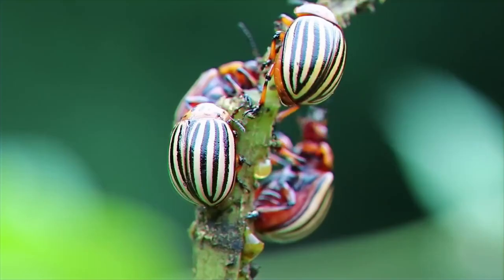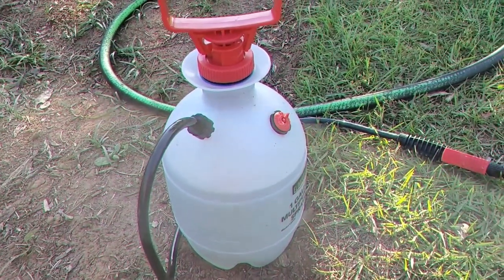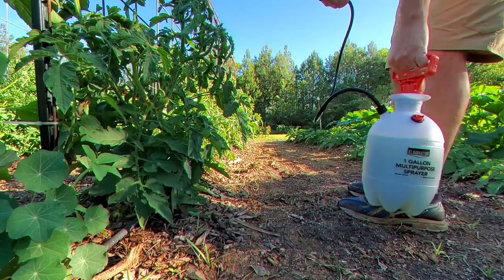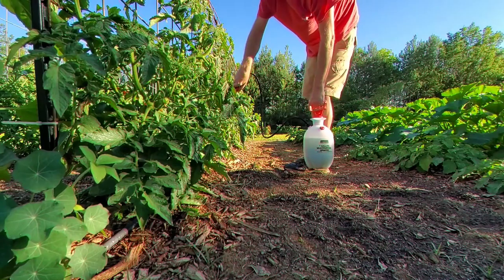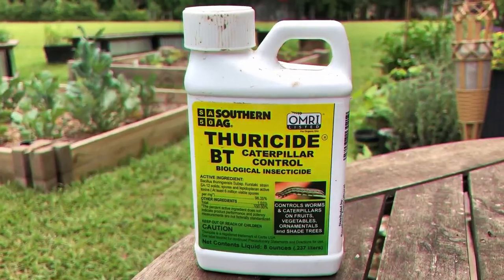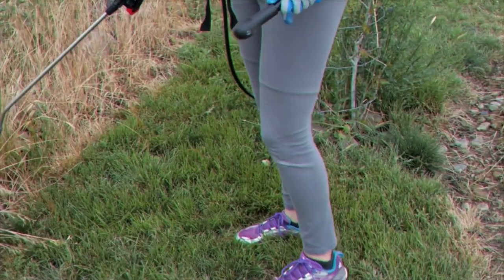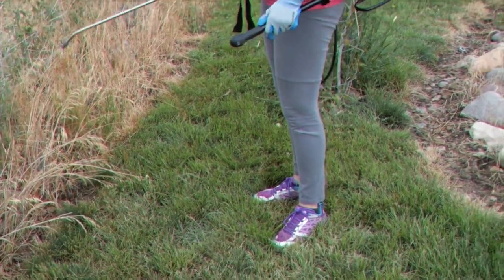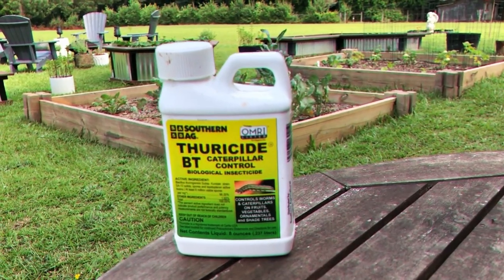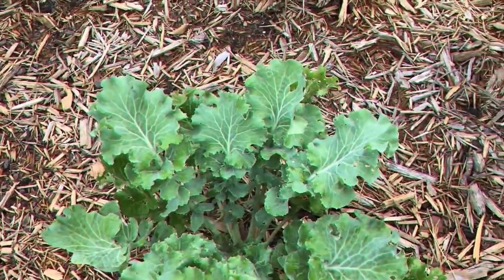Bt. Caterpillars can be cute, but they can also wreak havoc on leafy crops. Bt is the shortened version of Bacillus thuringiensis, a naturally occurring bacteria that makes pests sick when ingested. Spray it on leafy vegetables that caterpillars eat, and Bt will kill them from the inside out. Because it's only harmful upon eating, it is an extremely safe organic pesticide for preserving beneficial insects. Spray out of direct sunlight, which will reduce its efficacy after several hours, and repeat every 7 to 10 days until no longer needed. Note that Bt products can potentially include genetically modified strains, so check the packaging to verify the formula's contents.